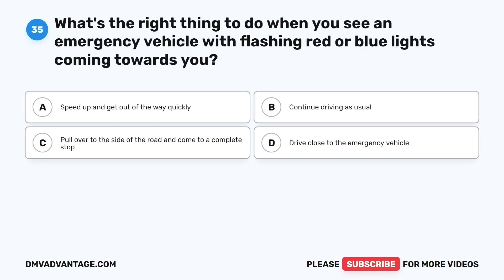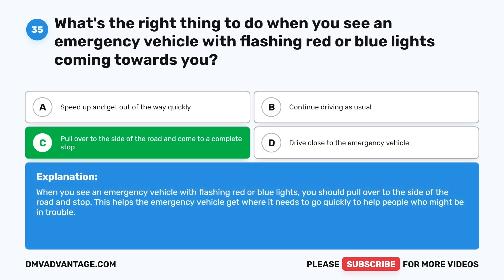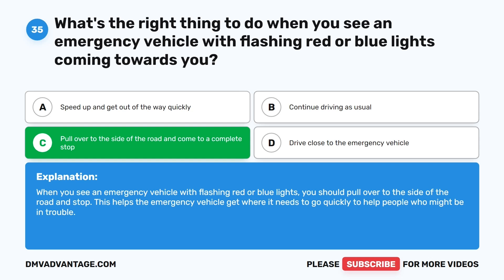Question 35: What's the right thing to do when you see an emergency vehicle with flashing red or blue lights coming towards you? A. Speed up and get out of the way quickly. B. Continue driving as usual. C. Pull over to the side of the road and come to a complete stop. D. Drive close to the emergency vehicle. The correct answer is C. When you see an emergency vehicle with flashing red or blue lights, you should pull over to the side of the road and stop. This helps the emergency vehicle get where it needs to go quickly to help people who might be in trouble.